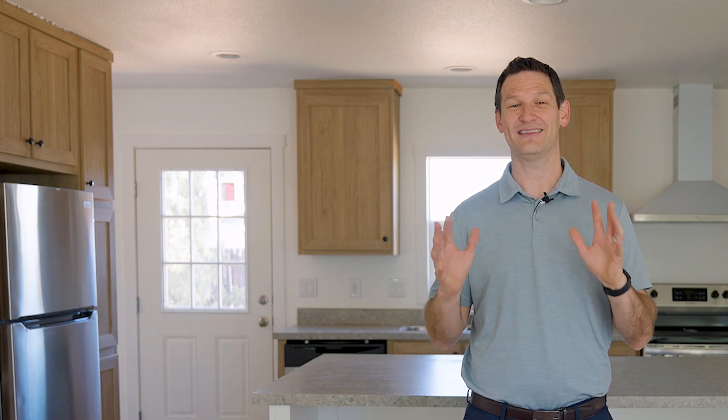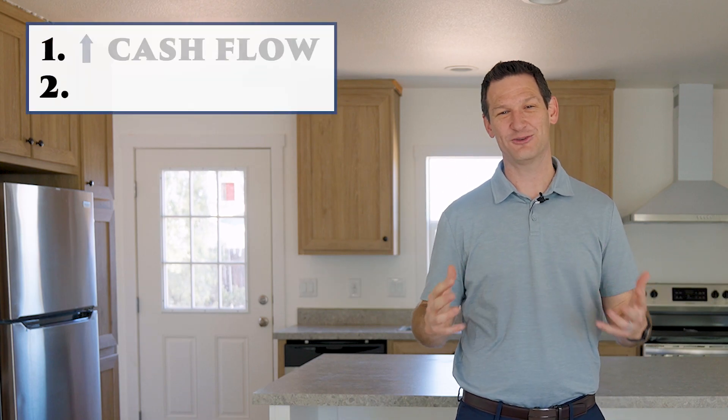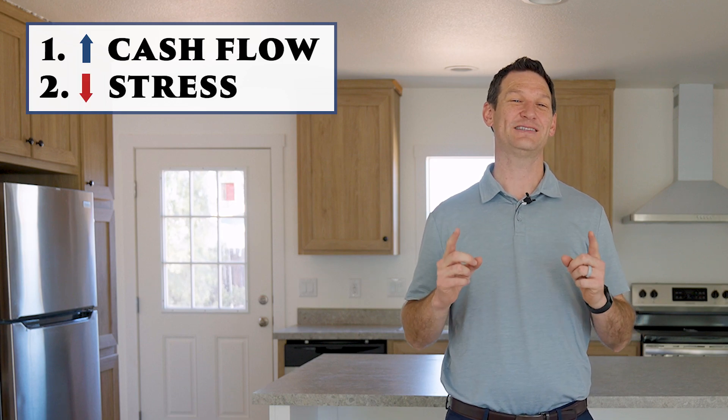So by removing a rundown house and replacing it with a new one, we have increased the cash flow. And at the same time, it increases the peace of mind by having a brand new home. Those are my two main reasons for investing: increasing cash flow and decreasing stress.